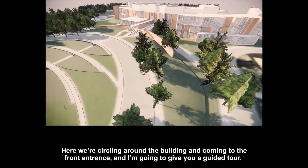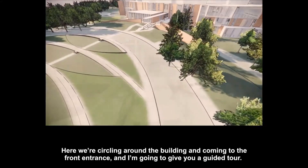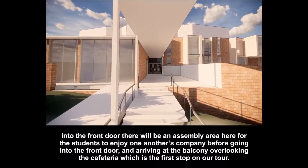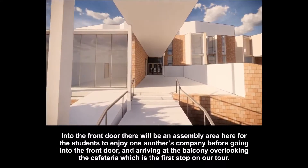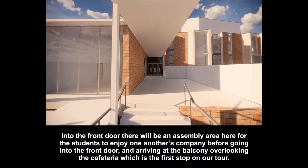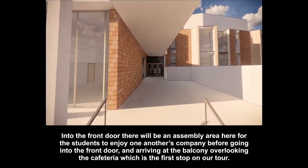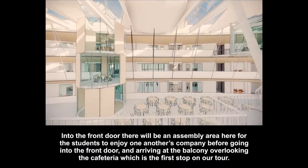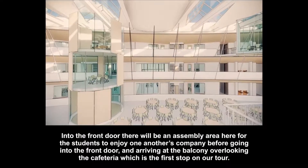Here we're circling around the building and coming to the front entrance, and I'm going to give you a guided tour. Into the front door, there'll be an assembly area here for the students to enjoy one another's company before going into the front door and arriving at the balcony overlooking the cafeteria, which is the first stop on our tour.